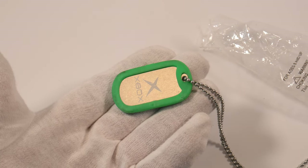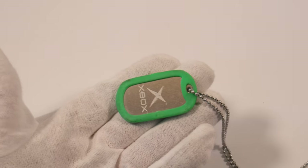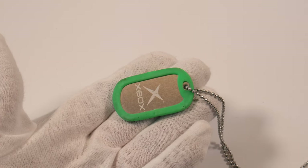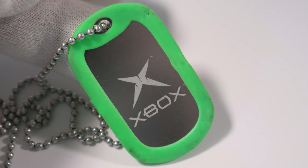This is kind of an odd thing — it was an Xbox dog tag. You could order those on the internal Xbox swag website. Employees could do that, and they also sold them at the Microsoft company store.